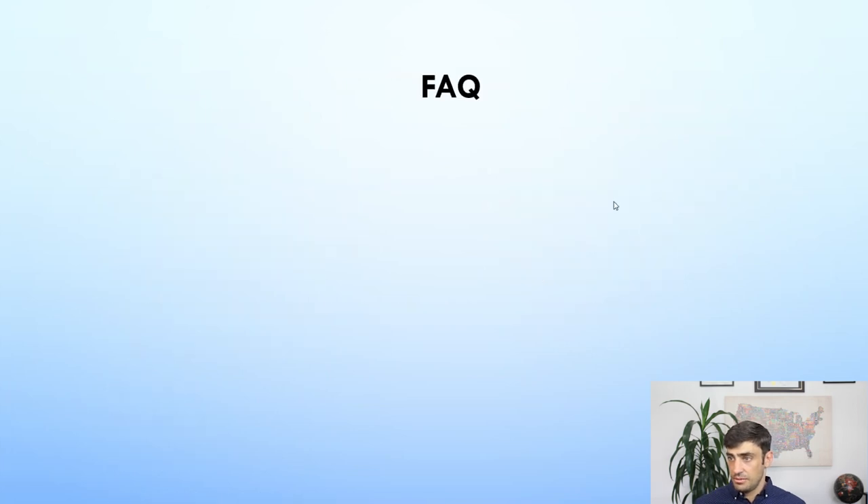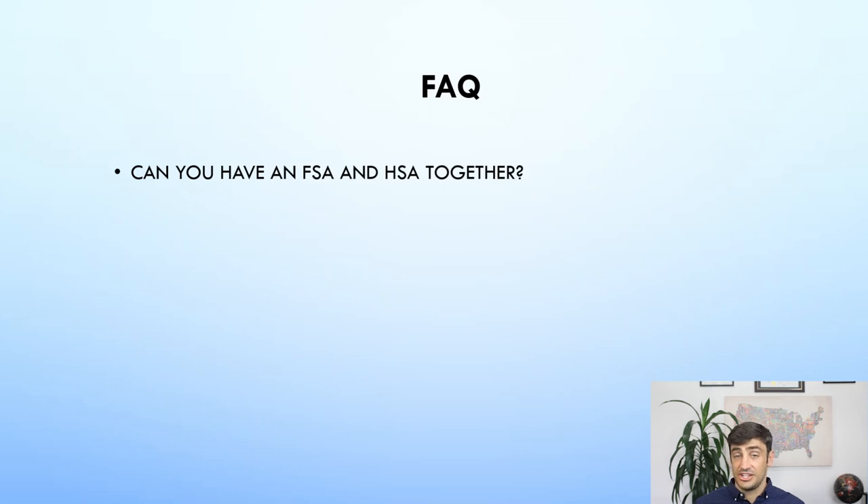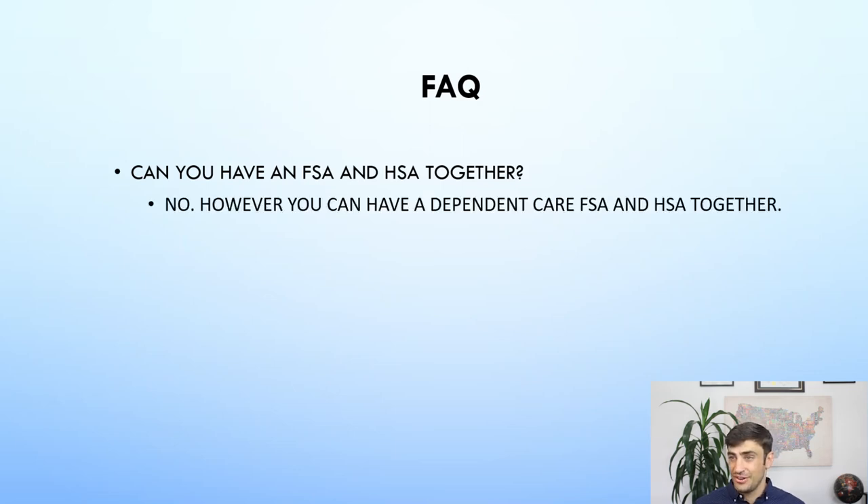Frequently asked questions: Can you have an FSA and an HSA together? No, you have to choose one or the other. However, you can have a dependent care FSA and an HSA together. I'm covering the dependent care FSA in a separate video — I think that thing is awesome. I'm a heavy promoter of it, especially if you have kids and you're already paying for childcare. It's a great deal if offered by your employer.